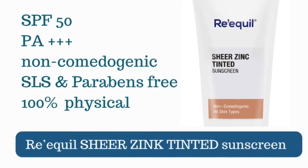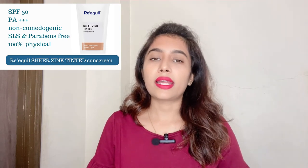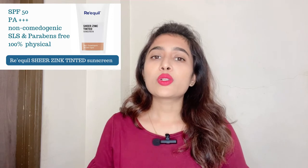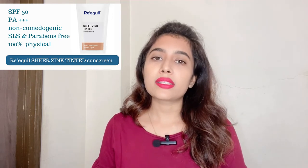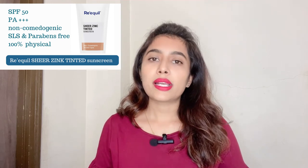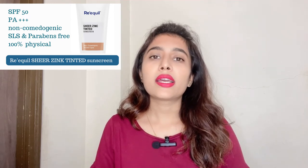Reequil has another option — the Reequil Zinc Tinted Sunscreen, with SPF 50 and PA+++ rating. This is a 100% mineral sunscreen and, being tinted, it blends with average skin tones with absolutely zero white cast, which can otherwise be a concern with fully mineral sunscreens. It is also SLS-free, paraben-free, and fragrance-free.